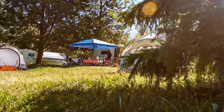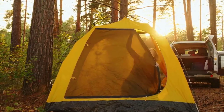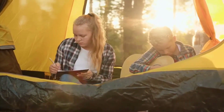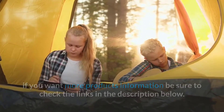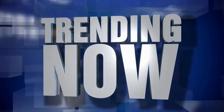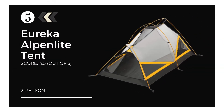In this video we're going to be checking out the 5 best all-season tents for outdoor camping. This list is based on personal opinion and hours of research, with options for every type of consumer. If you want more product information, check the links in the description below.